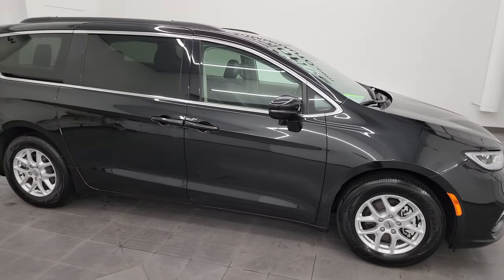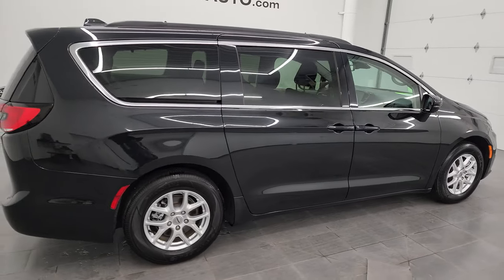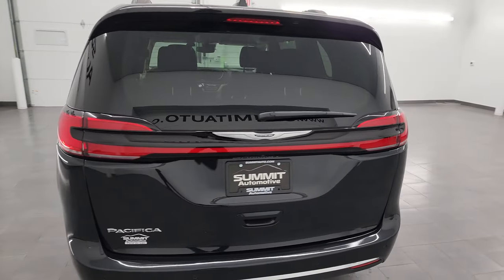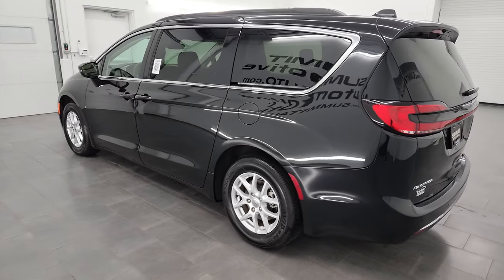Hey, this is Brett, and this 2022 Chrysler Pacifica Touring L is stock number 13540Z. I am here at Summit Automotive in Fond du Lac, Wisconsin — your new and used Chrysler and Pacifica headquarters.